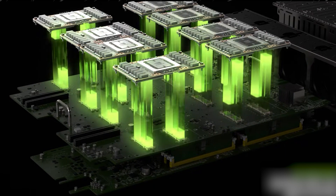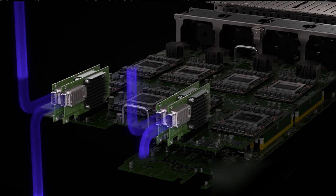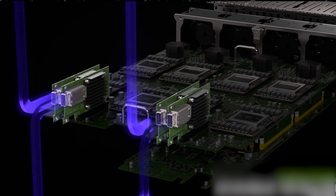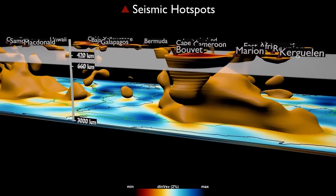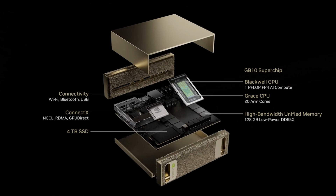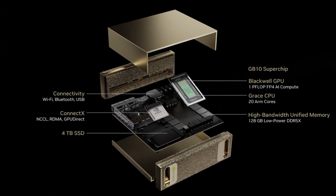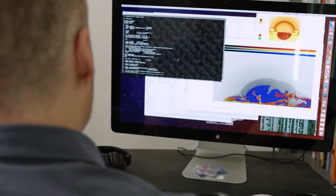What sets this apart is its FP4 precision, which accelerates processing by using approximations without compromising results — a crucial feature for running massive AI models. The GB10 chip integrates NVIDIA's fifth-generation Tensor Cores and the latest CUDA Cores, ensuring seamless support for AI workloads.